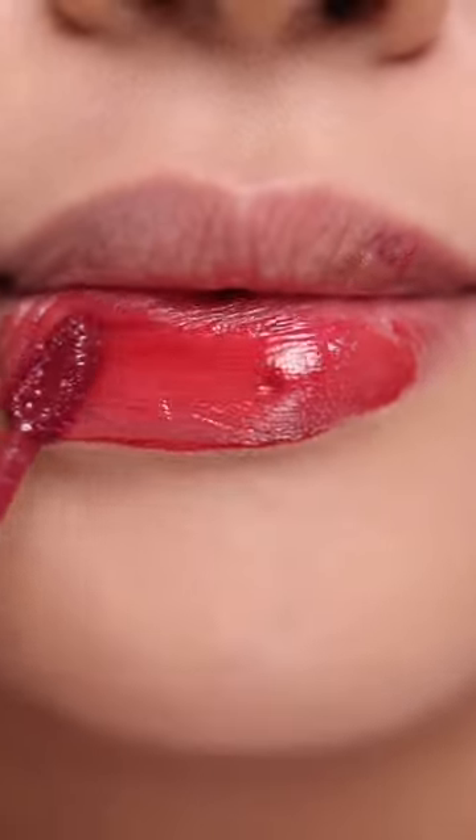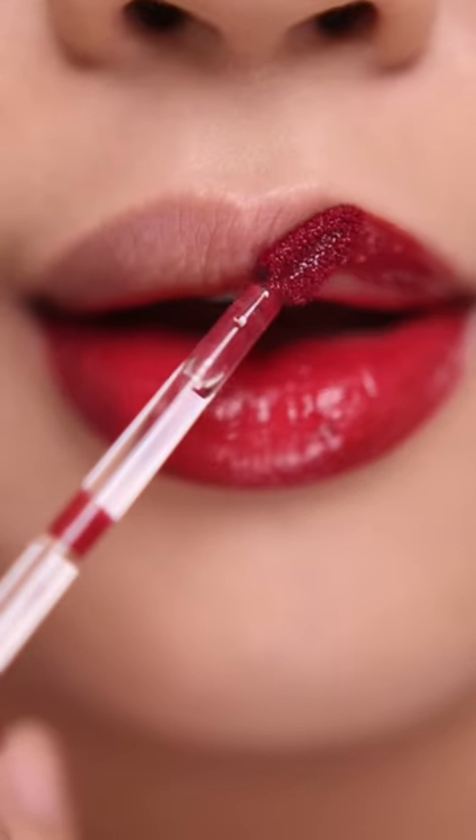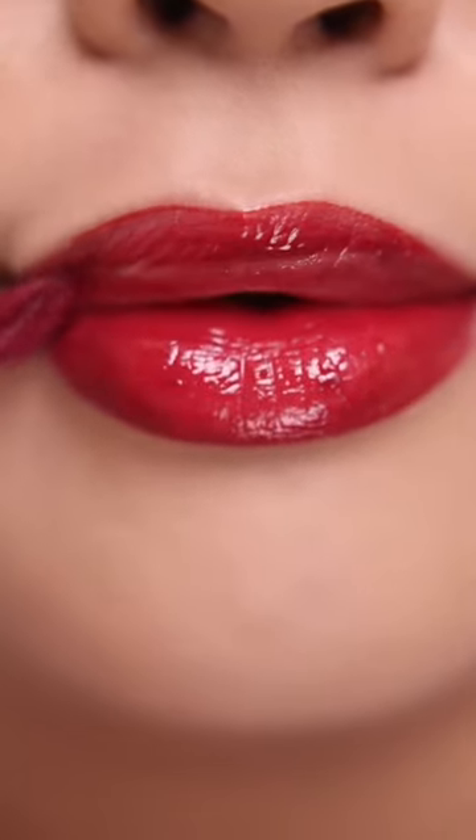Lastly, Boysenberry, which is a dark red shade. So perfect this holiday season — pair it up with a glittery eye makeup. I highly recommend Chechu Beauty's Juicy Dewey Tints.